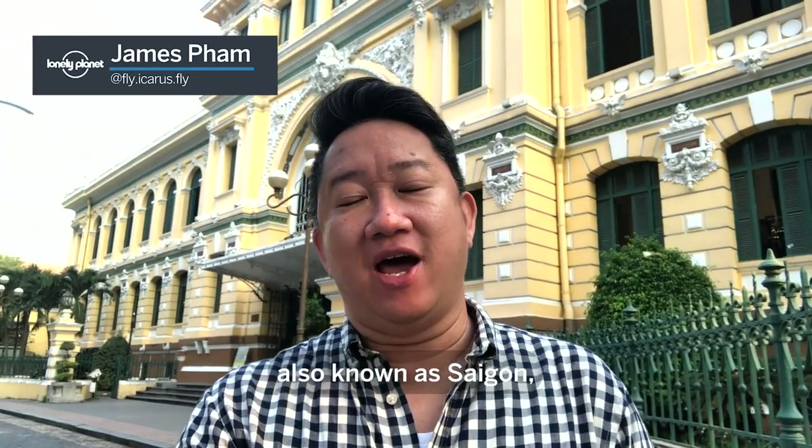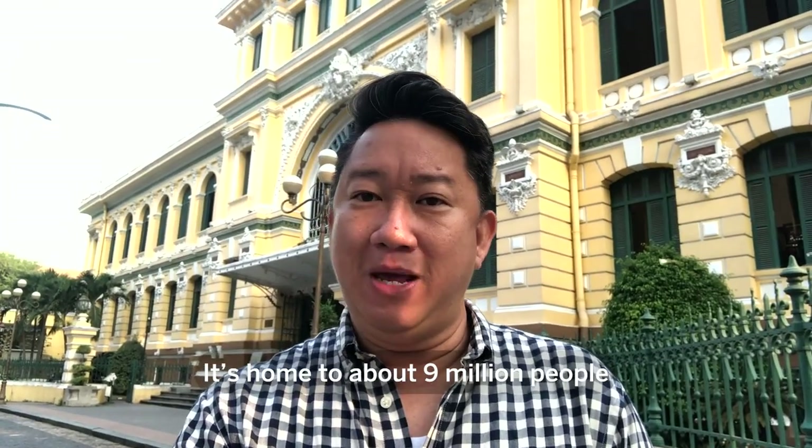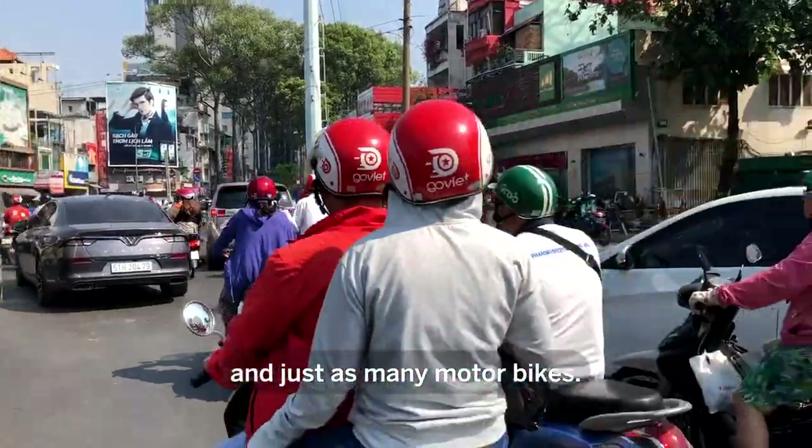Ho Chi Minh City, also known as Saigon, is Vietnam's largest city. It's home to about 9 million people and just as many motorbikes.